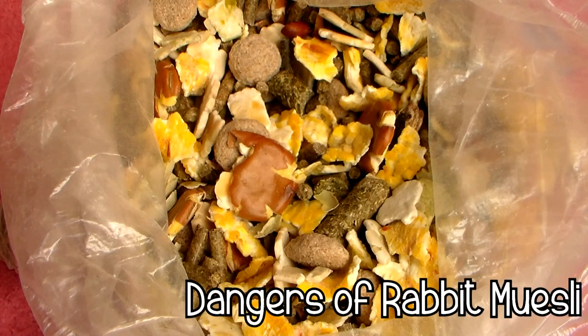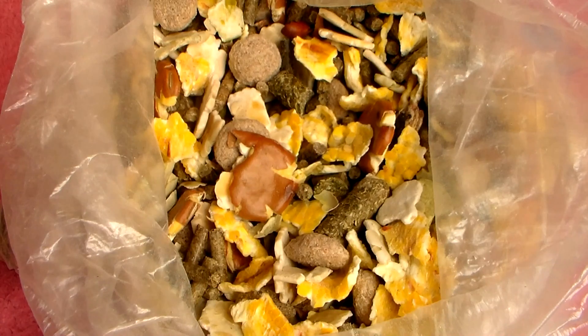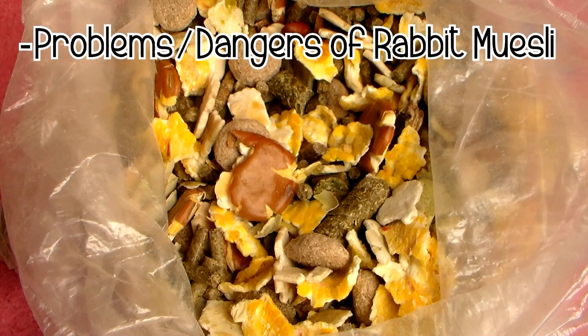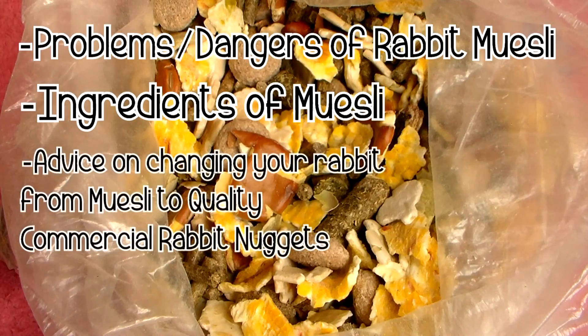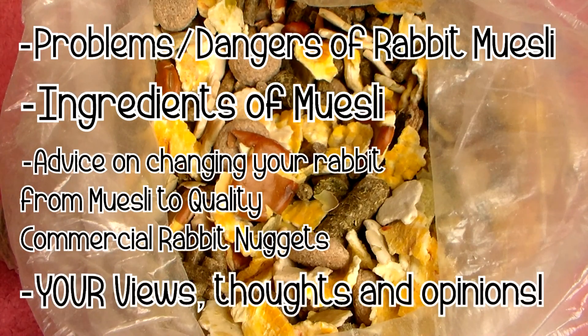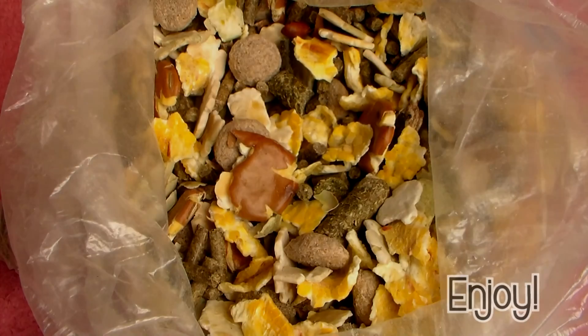Hi everybody, welcome back. Today I have a video for you all about rabbit muesli. I'll be talking about the problems and dangers that giving your rabbit muesli can cause. We'll be having a closer look at the ingredients of rabbit muesli, and if you are currently feeding your rabbit muesli I'll be giving you some advice on how to change your rabbit onto a quality commercial rabbit nugget. I also asked some people in the pet community to leave me their views, thoughts and opinions on pet stores still selling rabbit muesli. I hope you enjoy the video and find it helpful.